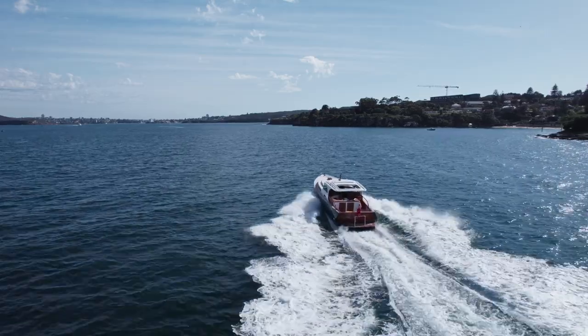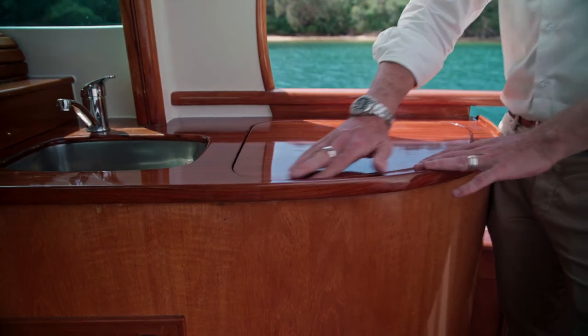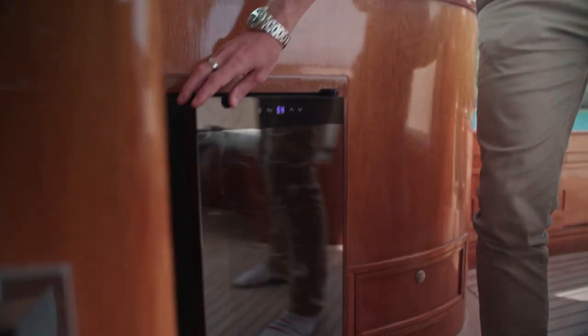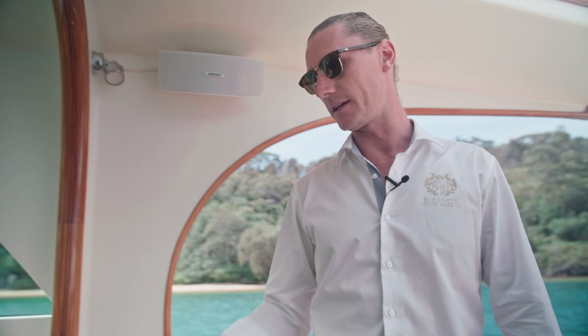Moving forward on the starboard side, we've got a wet bar. Look at this timber finish — it's fantastic. Here we've got a wine fridge under the sink. It's just so well done. Everything's subtle and really, really classy.